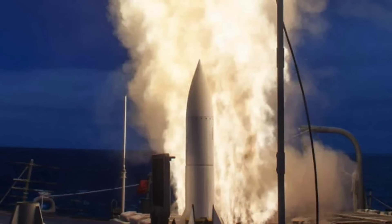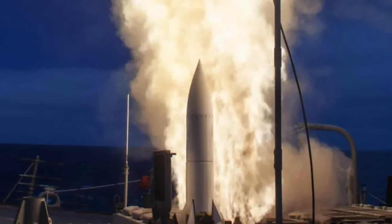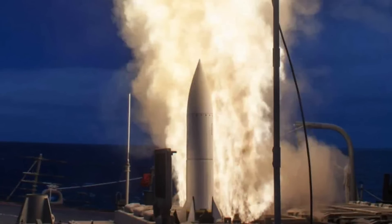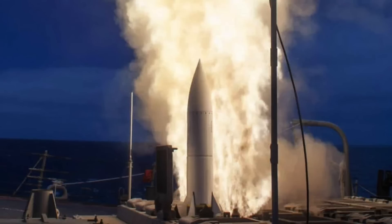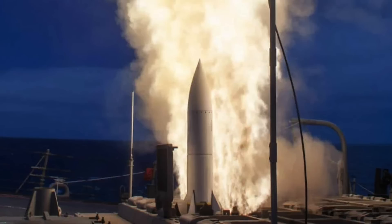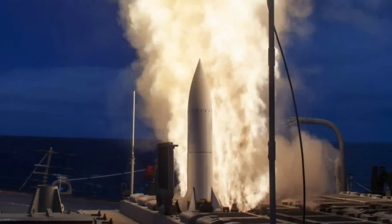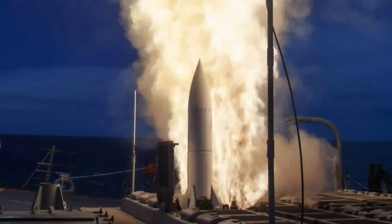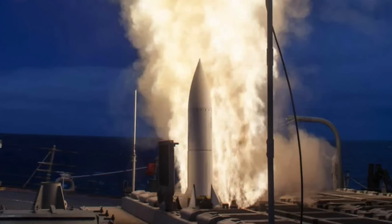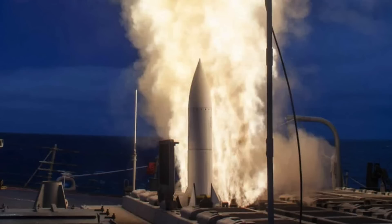The missile has two variants, Block I and Block I-A in service, while a third version, Block I-B, is in the works. Though current variants are thought to be effective against hypersonic threats, the new Block I-B variant is expected to see major upgrades to propulsion and guidance, and is expected to reach hypersonic speed itself. The SM-6 can also be provided target information from off-board sensors, so even if the launching platform cannot detect a threat, the missile could still neutralize it.